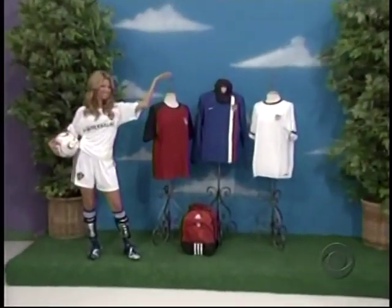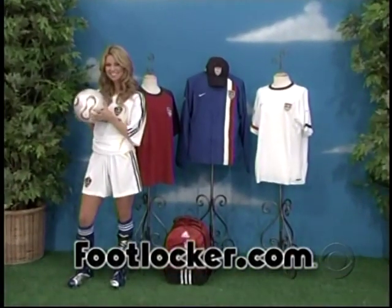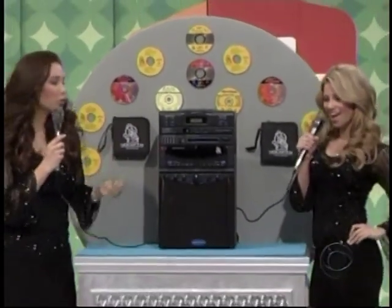It's fun soccer equipment! An officially licensed David Beckham replica jersey — find the greatest collection of soccer gear at Footlocker.com! And the ultimate choice of karaoke entertainment from VocoPro!